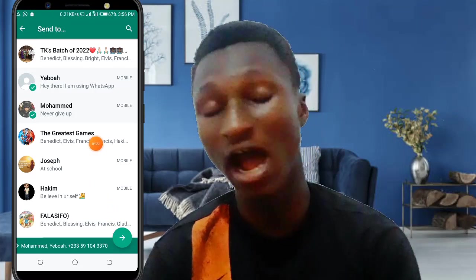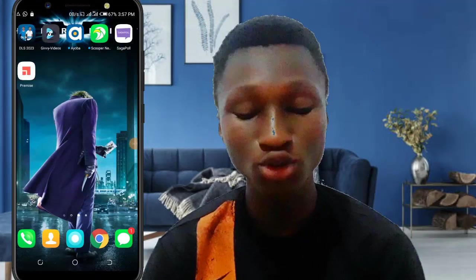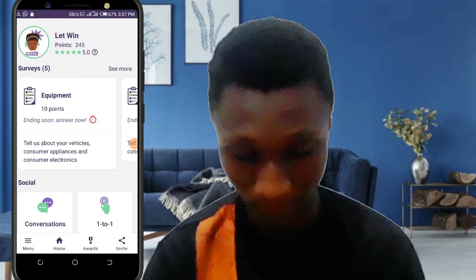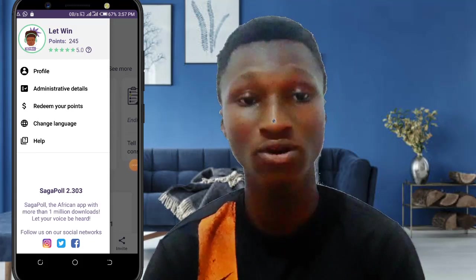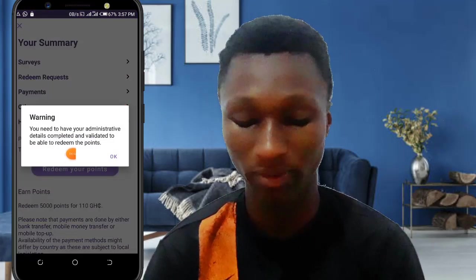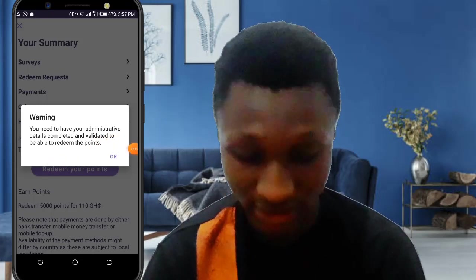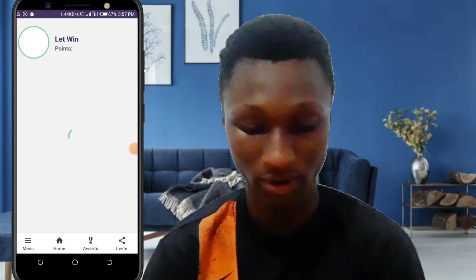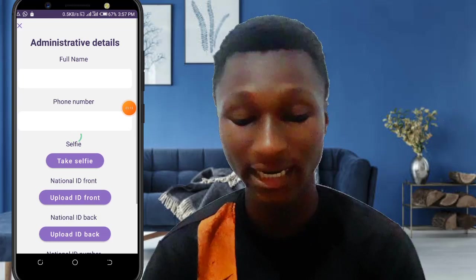There's also another app that's going to pay you a good amount of money. But first, how do you withdraw your money from Saga Pool? It's simple — you just need to click on the menu button, then click on 'Redeem Your Points'. To redeem your points, click on redeem again. But first you need to have your administrative details filled in, so go back to the menu and click on administrative details.